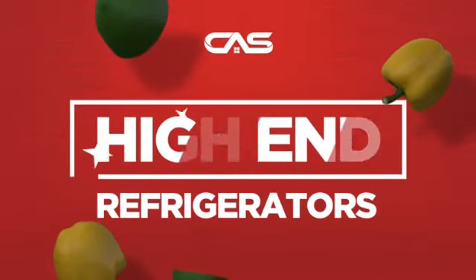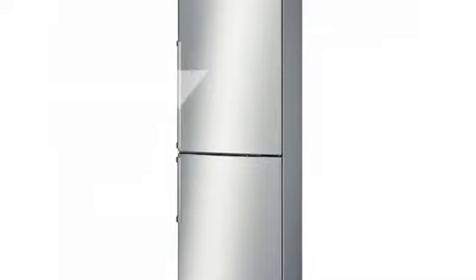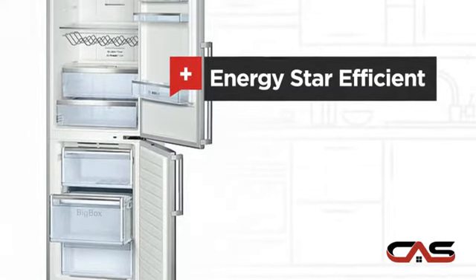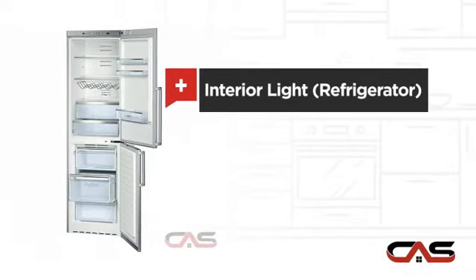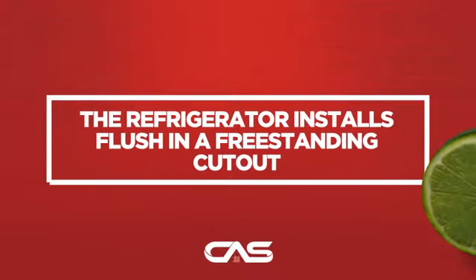Need a high-end refrigerator? Try this bottom-mount model from Bosch. It offers many features: Energy Star efficiency, good storing capacity, and bright interior LED lighting, and much more.